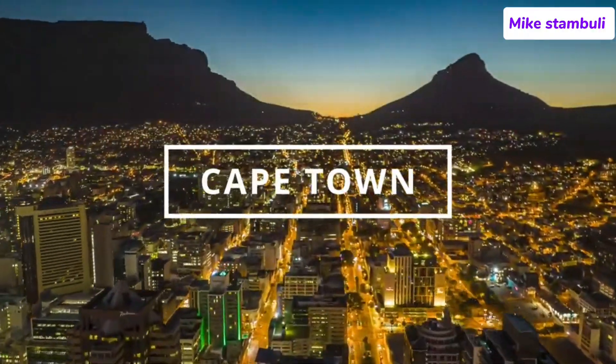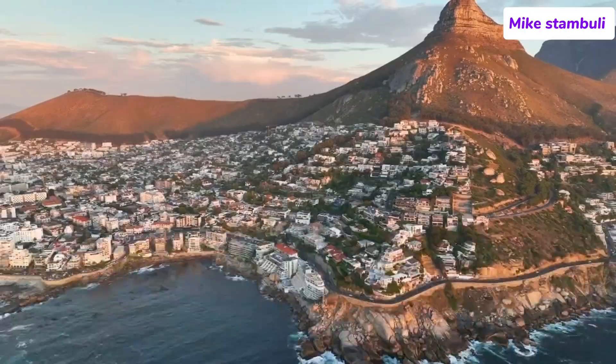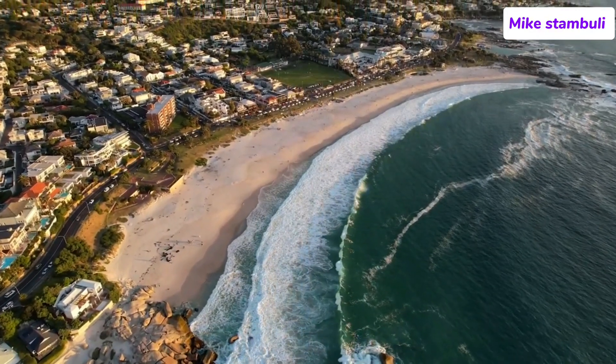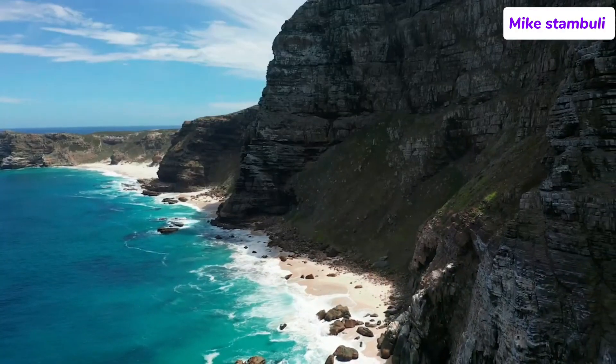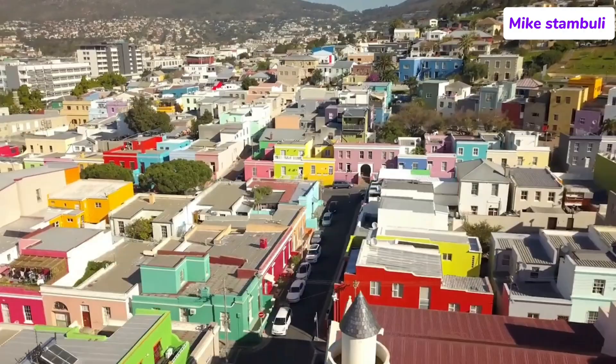Welcome to Cape Town, South Africa — a city where natural beauty, rich history, and modern vibrance come together. In today's video, we'll take you through the top places you must visit when in Cape Town. Whether you're a nature lover, history buff, or simply seeking adventure, there's something here for everyone.